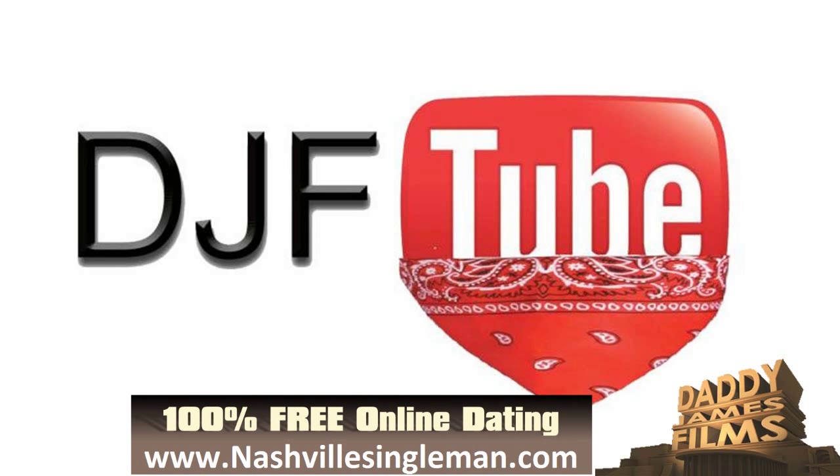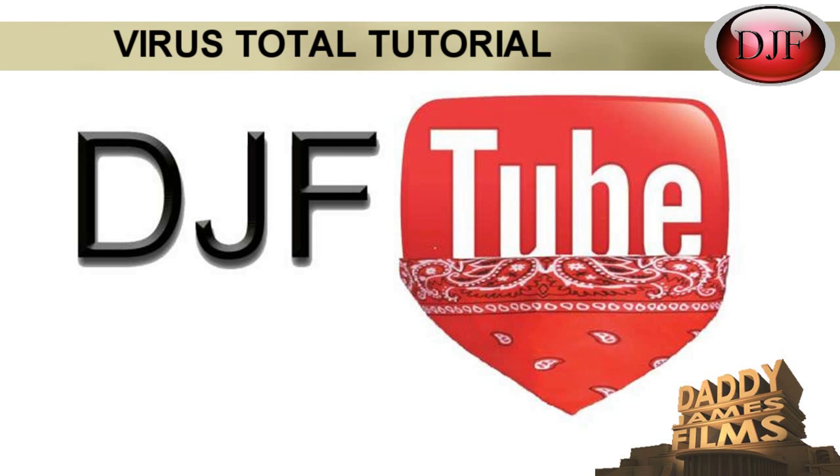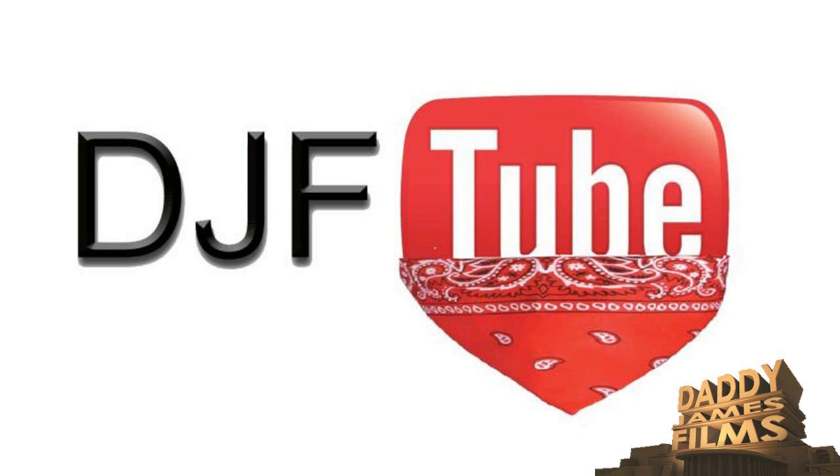Hello and welcome to another DaddyJanesFilms. Have you ever downloaded a file and wondered if it's a virus? You ran the scan with the antivirus on your computer and it read it as not being a virus, but it might actually still be a virus because occasionally some antivirus can miss a virus. As we all know, antiviruses are not always 100% — they can miss one from time to time.